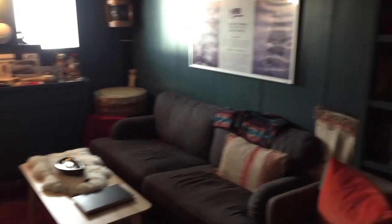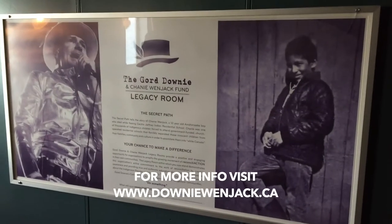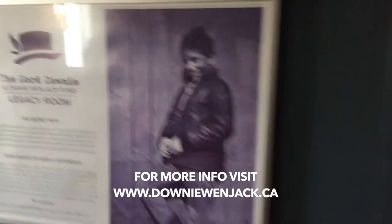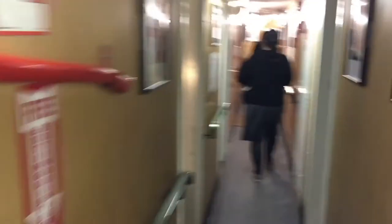I'm just doing a one-shot tour, Mark Scorsese style — all the good fellas. This is a very, very special sacred place called The Legacy Room, in celebration of Gord Downey and his foundation, the Chanie Wenjack Fund. A lot of special symbolism and feelings of kindness.